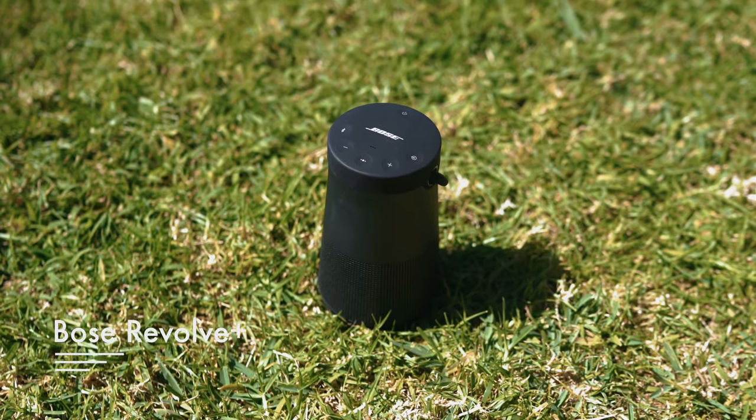No trip is complete without wireless speakers. I really love this Bose system — it's the highest quality that I've found, and it fits in my side pocket on my backpack. If it's more important to you to have low end in the sound and also have it be waterproof, then the JBL Charge 3 is really the one you want.